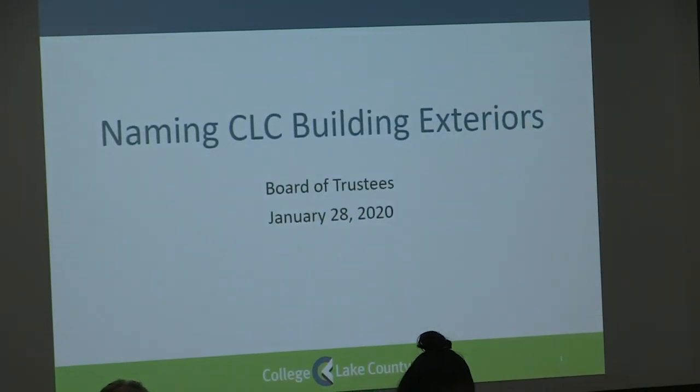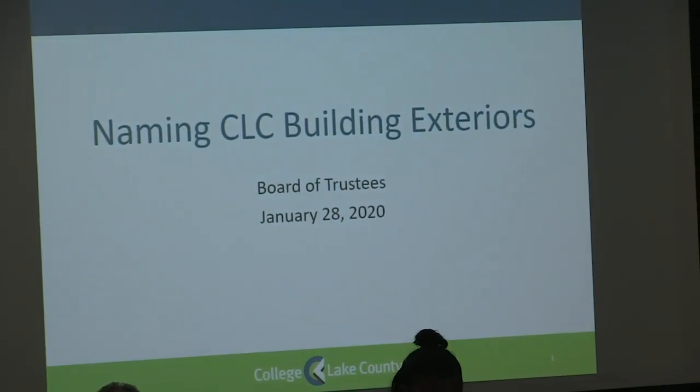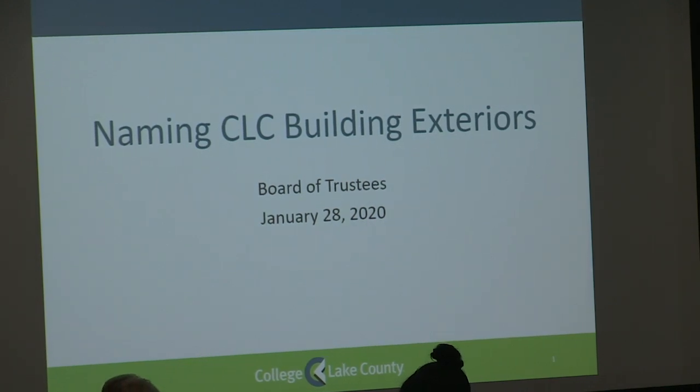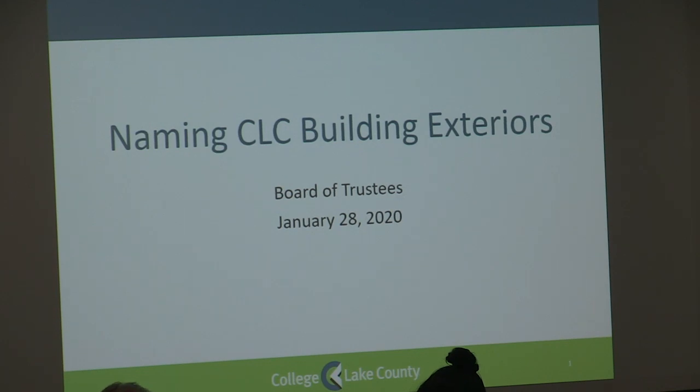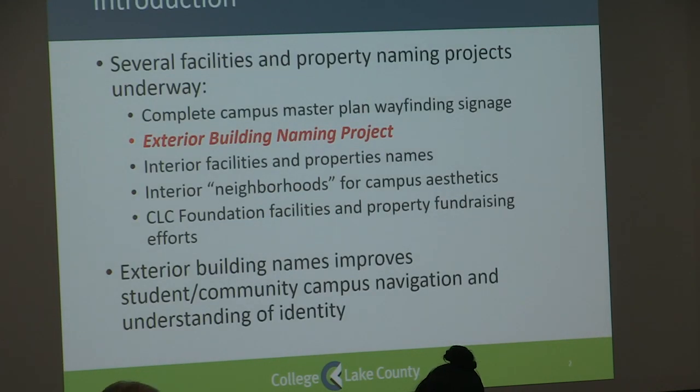Thank you, Dr. Suttick. Good evening. As Dr. Suttick said, I'm going to be presenting the work that we've completed with regard to naming our building exteriors. As we began this project, we realized that there were already a couple of projects underway. We were in the process, and still are, in the process of completing our master plan exterior wayfinding signage.